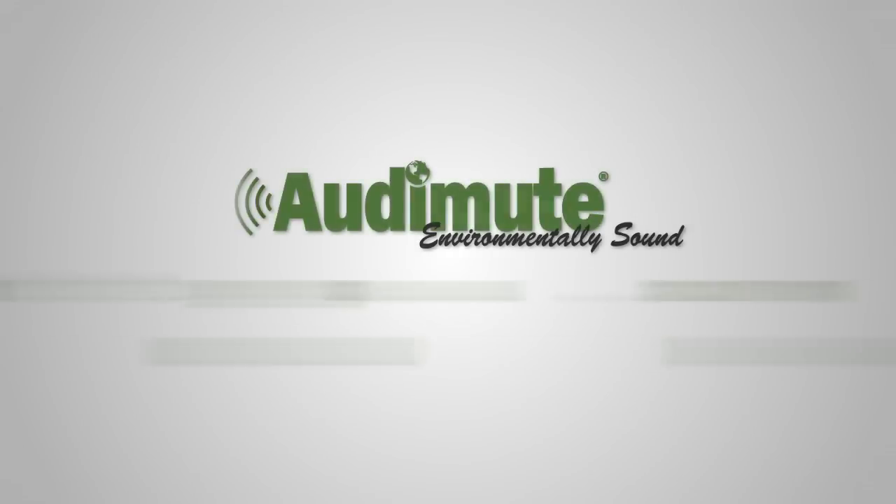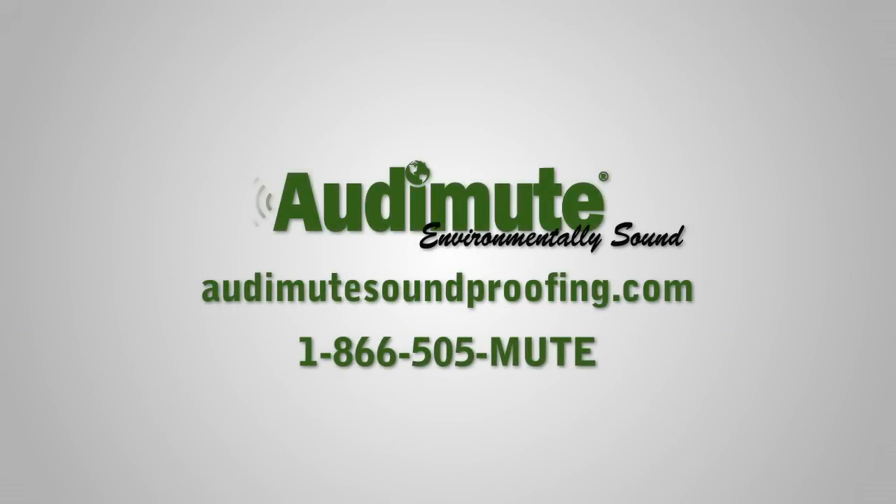If you have questions or need help, visit audimutesoundproofing.com or give us a call and let us put our knowledge to work for you.